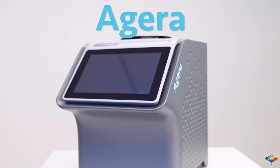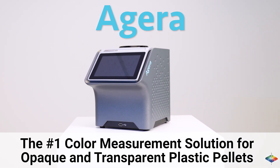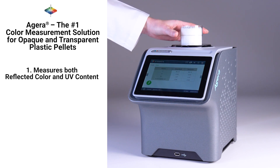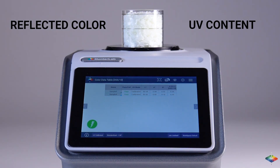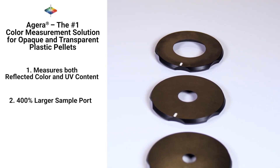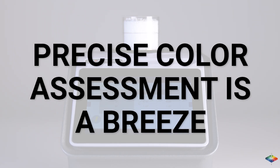Hunter Lab's solution: the Aguera Spectrophotometer — the number one color measurement solution for opaque and transparent plastic pellets. It measures both reflected color and UV content. Designed for opaque and transparent plastic pellets, it's a game changer. With an extra large sample port — 400% larger — and an integrated camera, precise color assessment is a breeze.